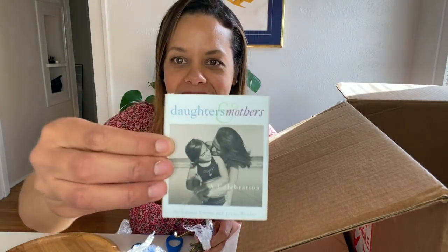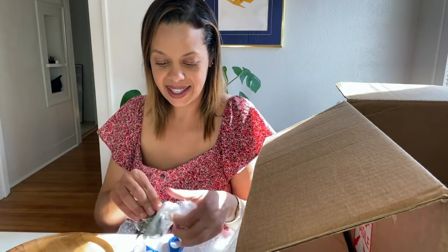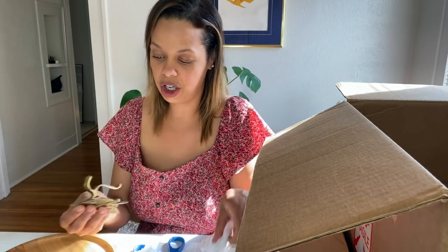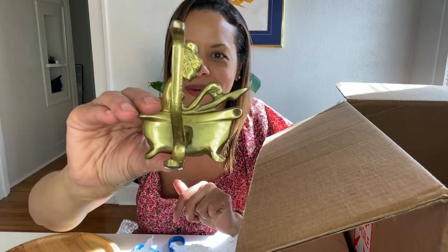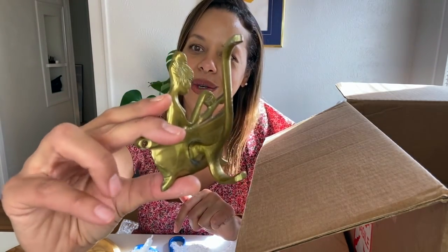This is a heart — this is a tearjerker, y'all. Daughters and Mothers — a tiny book. A Celebration of Daughters and Mothers by Lauren Cohen and Jane Wexler. How cute. It's a bunch of different daughters and mothers together in a tiny little book. That's amazing. This is great because I need more hooks in my life. It's a lady taking a bath — how sweet is this in a bathroom? That is so cute.